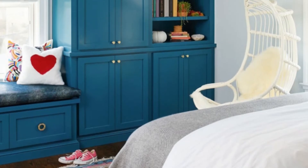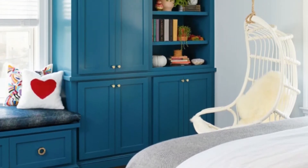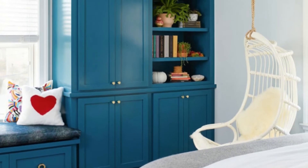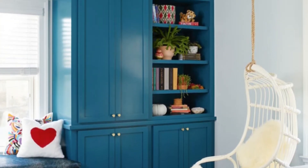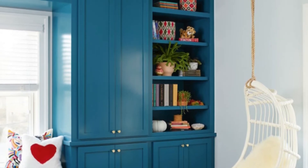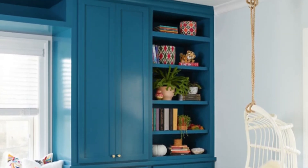5. Blue built-in cabinets and shelves frame a blue built-in window seat accented with brass hardware and topped with a blue seat cushion. A white rattan chair hangs over a red, pink, and gray rug in front of a pale blue wall and is accented with a white sheepskin throw.